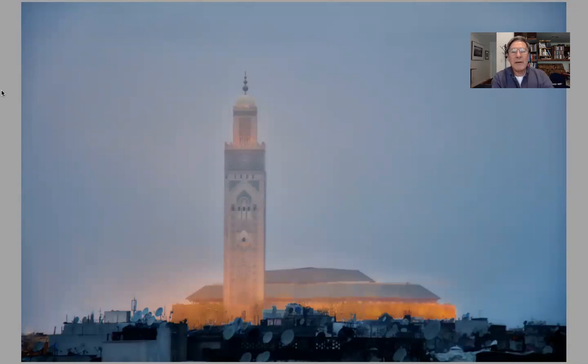Here we are in Casablanca. This is taken right from my hotel window early in the morning — a photograph of the Hassan II mosque on a misty, foggy morning. We have a tour of this mosque. It's an amazing mosque inside and out, and we spend our first day in Casablanca photographing this wonderful mosque.